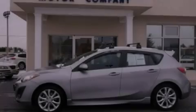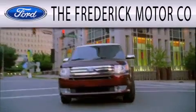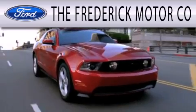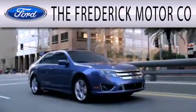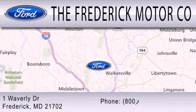Stop by today and test drive this vehicle for yourself. The Frederick Motor Company is dedicated to doing everything possible to ensure that the experience you have selecting your next vehicle is as pleasant as possible. We are located at 1 Waverly Drive in Frederick.